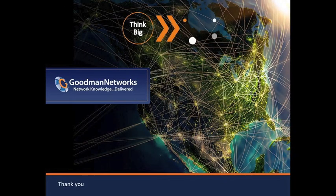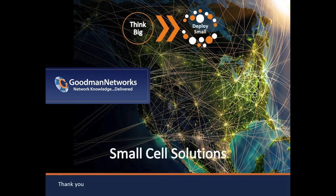On behalf of Goodman Networks, thank you for your time today. You can download a white paper by visiting our website, and it will also be emailed to you by RCR after this presentation. A recording will be available on RCR's YouTube feed in the very near future. For any questions we don't address today or for further information, you can contact us using the Contact Us button at the bottom of our homepage.